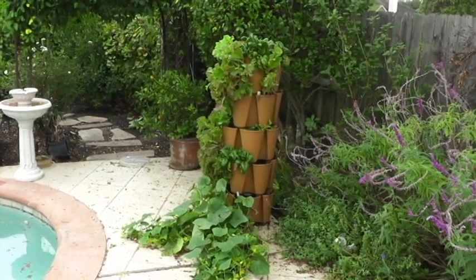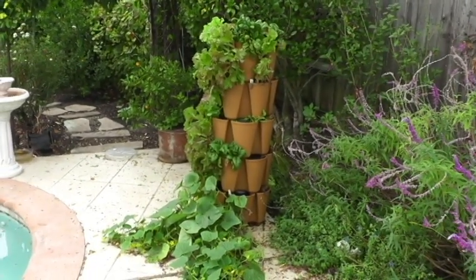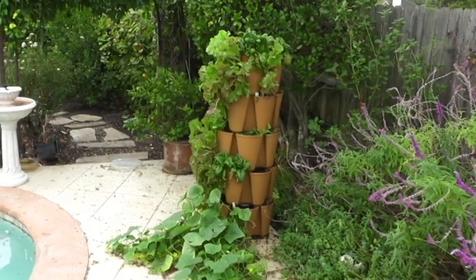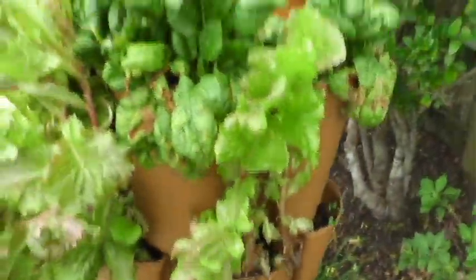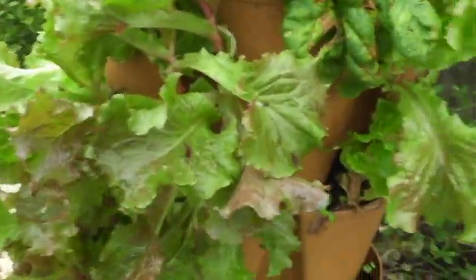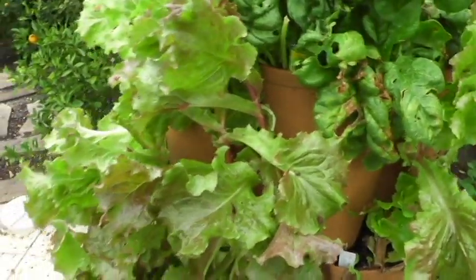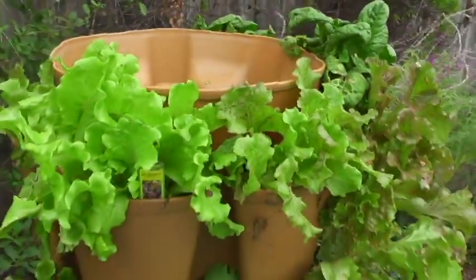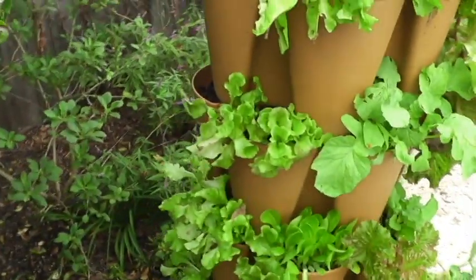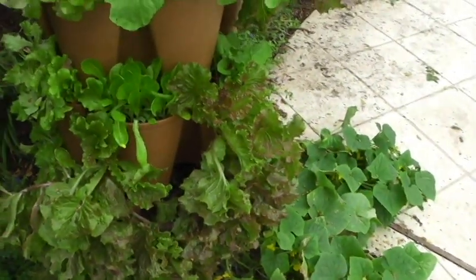So here we are. This is called the Greenstalk Grow Tower Garden. It's soil-based, so there's soil in each of those cells. Each layer has, I believe, six pots that are filled with soil. This is the second round. I have some spinach, some lettuce — look how vibrant the color is. Lettuce is doing great. This is the second round of lettuce I've grown in this tower. I've replanted seeds in another container and they're all starting to grow again. We have had so much lettuce, it's been unbelievable. All the different varieties in each tower are doing very well.